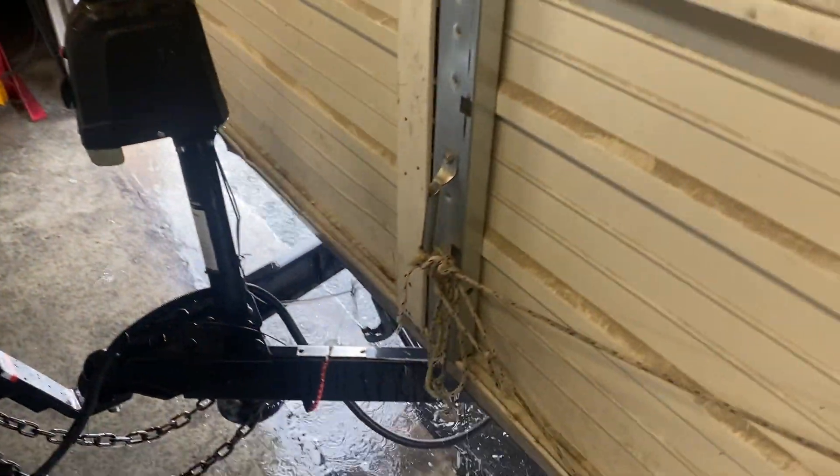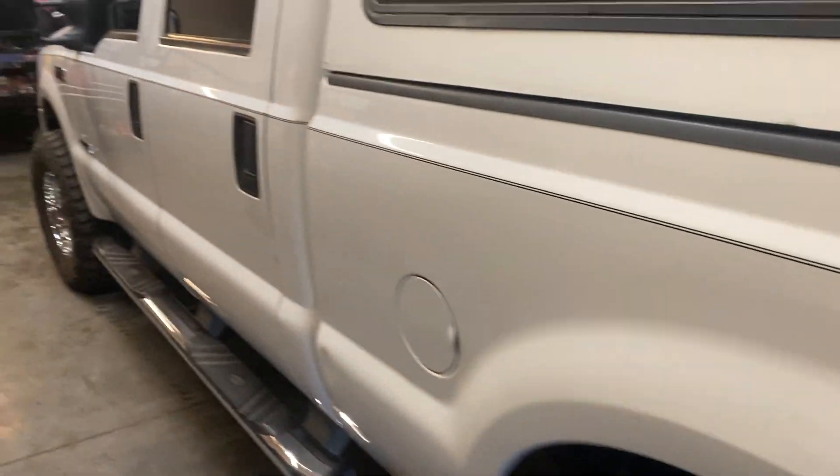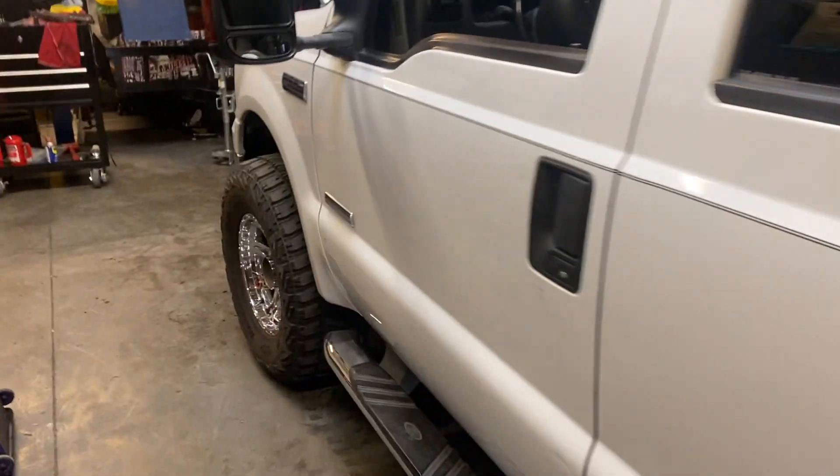Anyways, we've got my personal truck in here. Yeah, my little trailer's hooked up. This is my truck actually. For those of you who don't know, I drive a 6 liter.